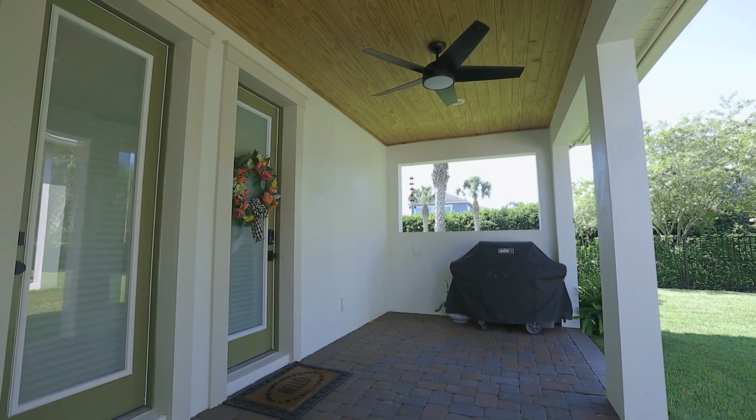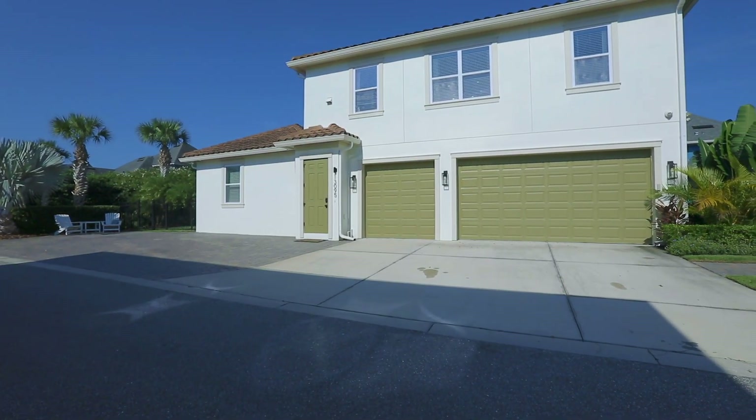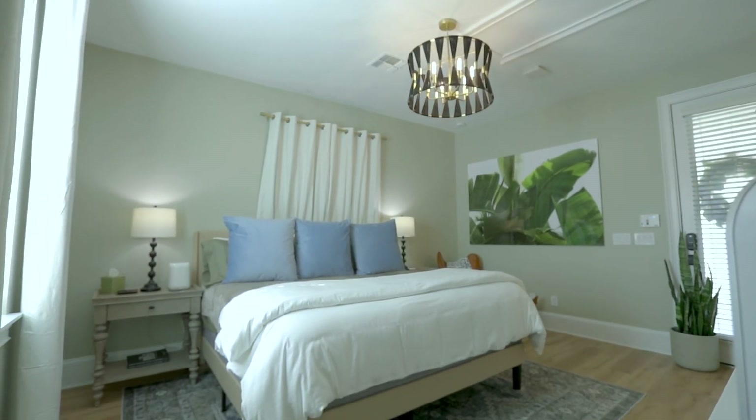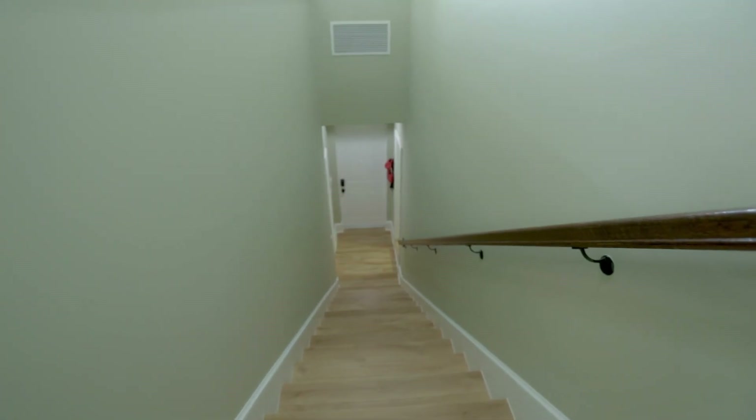The outdoor space is a true haven, featuring a sprawling courtyard with pavers, beautiful wood ceiling detail, and a gas hookup ready for your dream outdoor kitchen setup. The fully fenced yard is a paradise for pets and a canvas for outdoor enjoyment.